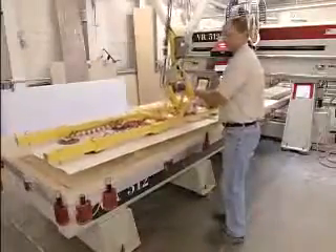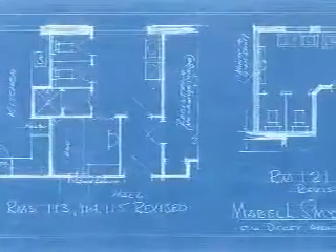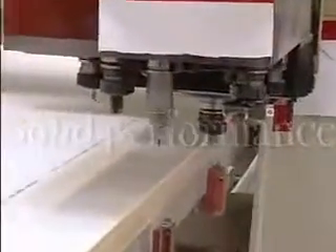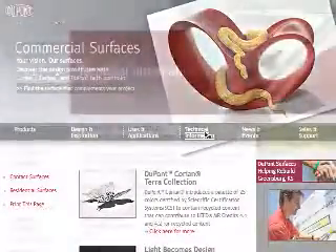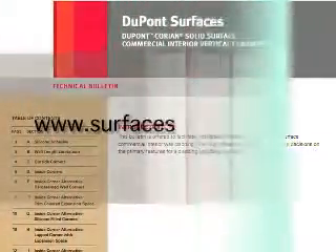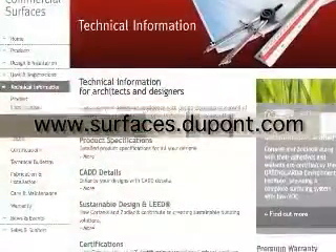After you've determined that Corian is the perfect surface to realize your design, it's time to begin the project planning process, and DuPont is ready to help. DuPont technical consultants are ready to provide guidance on product use and applications. There is also a library of technical information, including a comprehensive commercial interior vertical surfacing technical data manual on our website at www.surfaces.dupont.com.